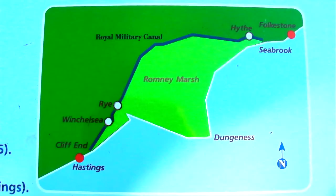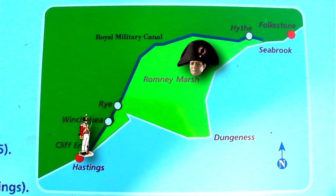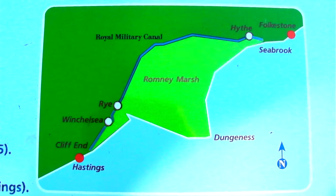In a nutshell, the triangular landmass called the Romney Marsh was seen as a possible landing place for Napoleon's invading army. So the idea was to isolate that region by building a royal military canal along the border. Luckily, the invasion didn't take place.